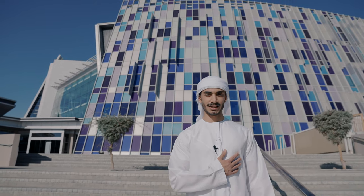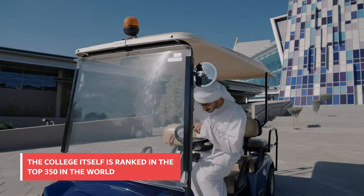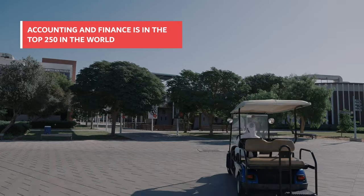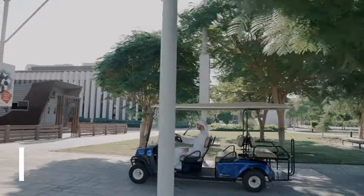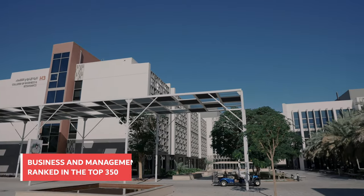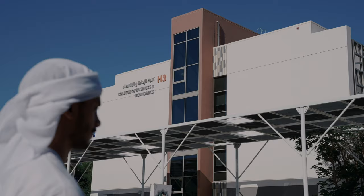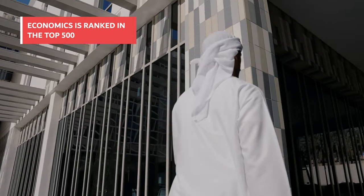Welcome to the United Arab Emirates University. My name is Umar al-Duhouri, a student here at the College of Business and Economics, and I am here to give an overview of the College of Business and Economics.